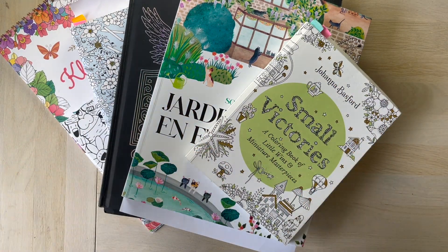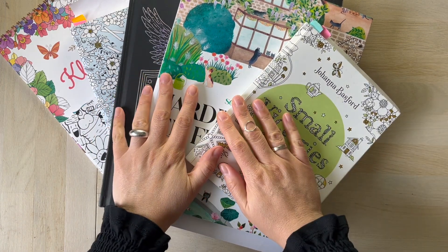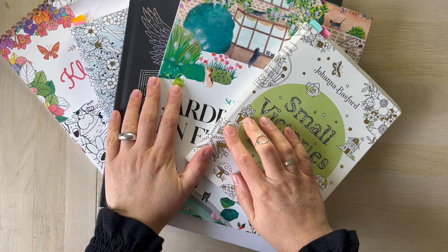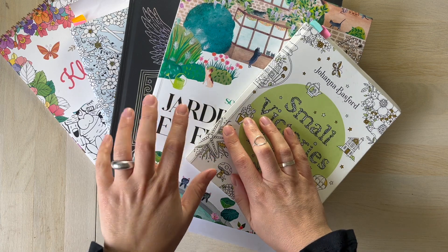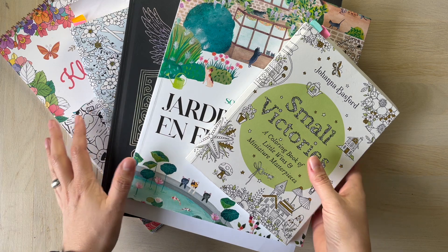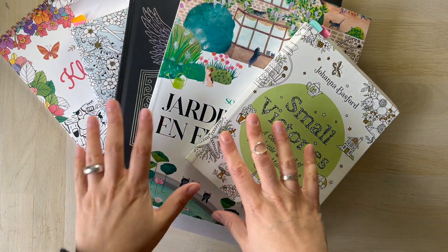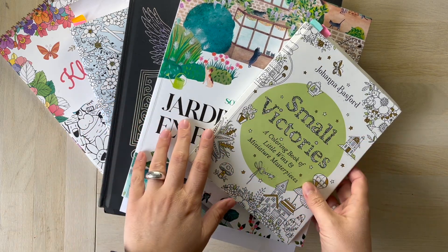Hello coloring friends! While I'm busy with coloring Inktober in the month of October, I still wanted to make sure I got a video out about the pages I colored in the previous month — September. This video is a little bit later than usual, but here it comes. We're going to look together at the pages I colored in my books in the month of September 2024.